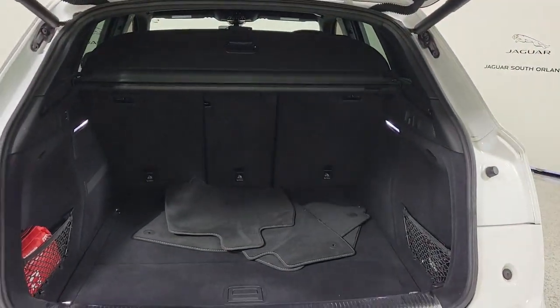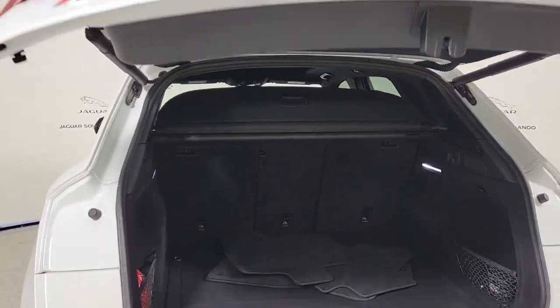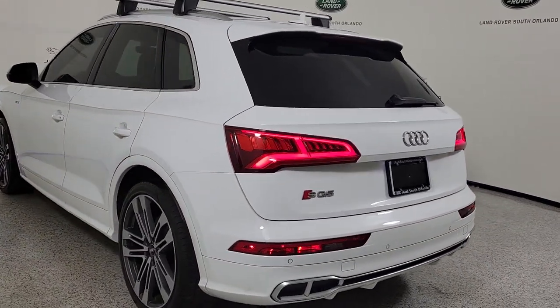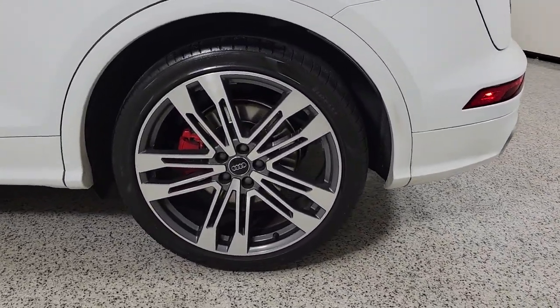You'll make the most of every journey in this handsome performance SUV. The following are some of this vehicle's highlighted options: panoramic roof, navigation system, sunroof/moonroof, all-wheel drive, hands-free liftgate, keyless entry, keyless start, power passenger seat, satellite radio, and power liftgate.